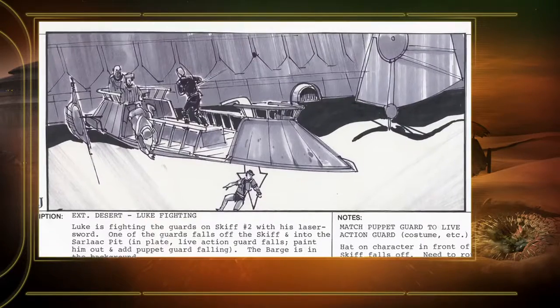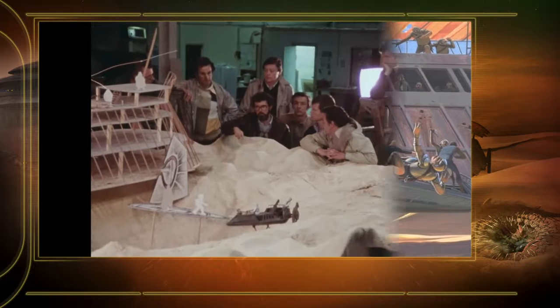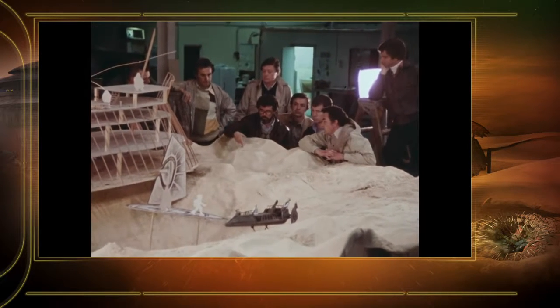George prepares and prepares and prepares. So everything is boarded and figured out. The great thing with George was going into this stuff — you knew what you were doing and how you were going to do it. When we saw the movie, that was the movie we shot.